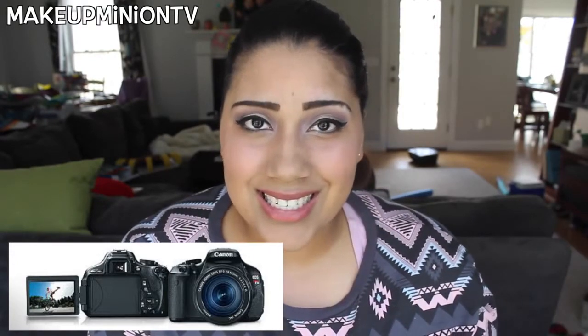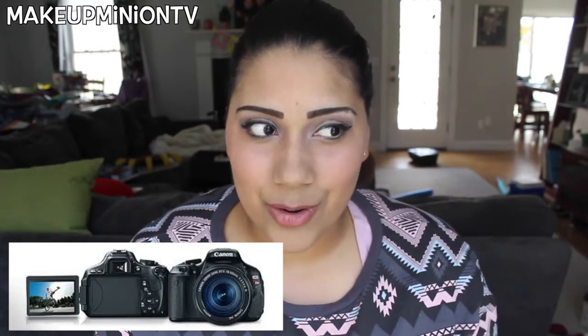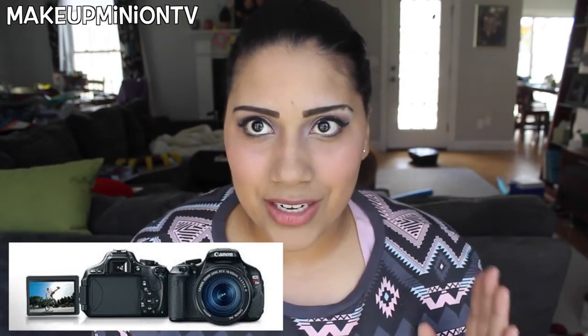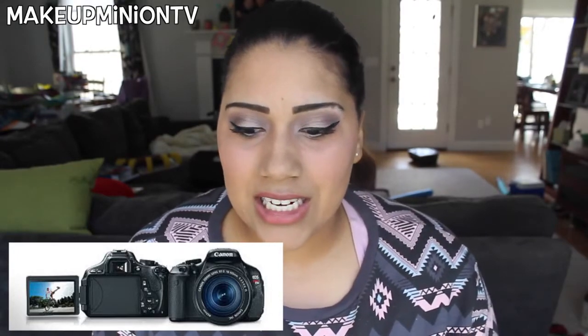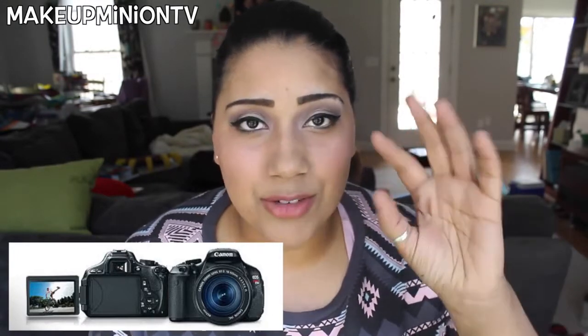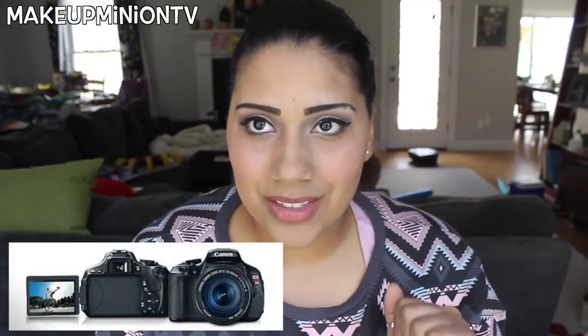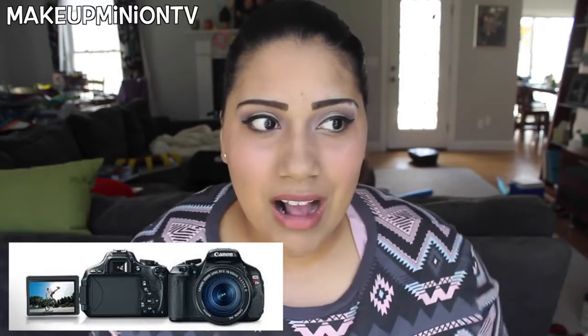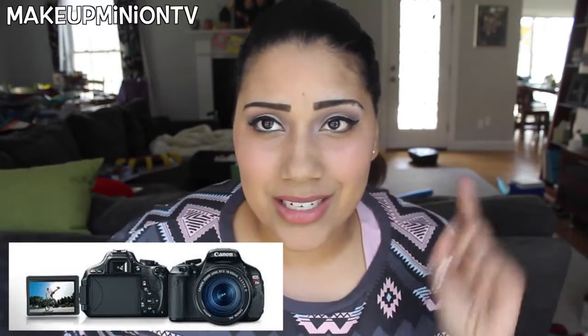A con is that it does not autofocus, so sometimes when you watch my videos I'll be out of focus — if I move even an inch it doesn't refocus on my face, and if I'm holding up a product I have to manually refocus onto it. But if you're looking for something a little more high-end but not super expensive, I would definitely recommend the Canon T3i.